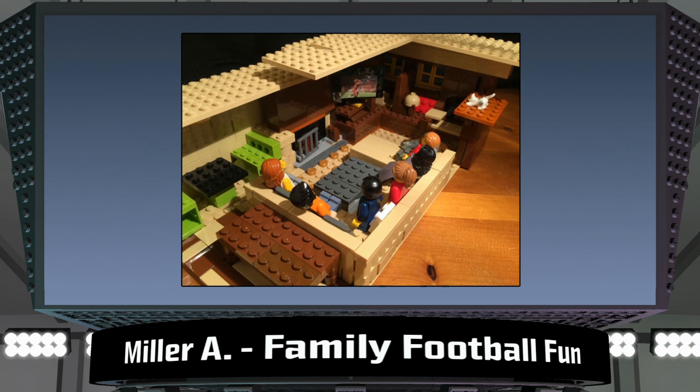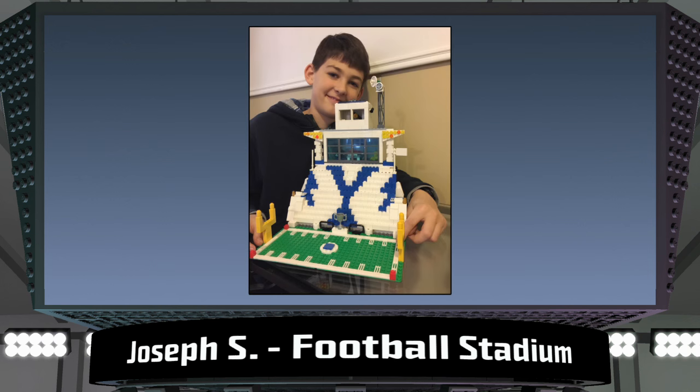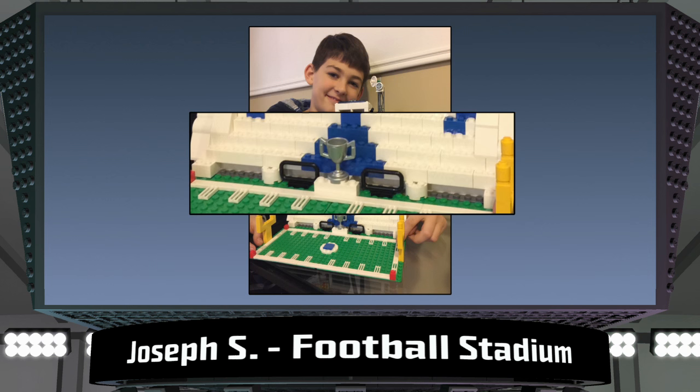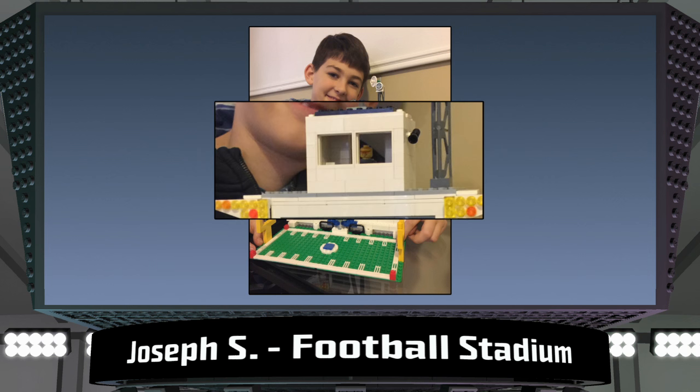All the way from Utah comes this football stadium scene from Joseph S. This builder used blue and white bricks to create a pattern in the bleachers. The trophy is placed right in the middle so that the design in the bleachers draws your eye right to it. The announcer's booth is an important part of any football game, and this model does a great job in showing that. There's even a minifigure in there ready to call the plays.